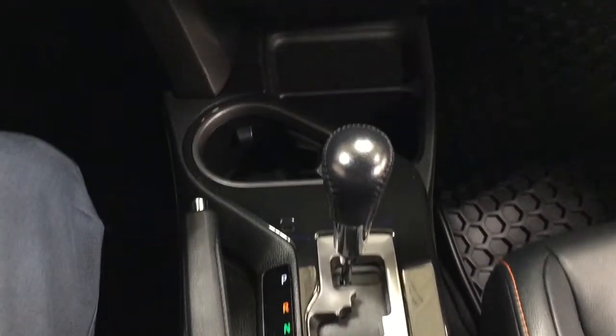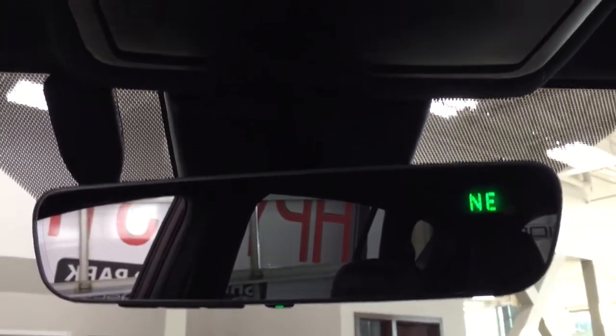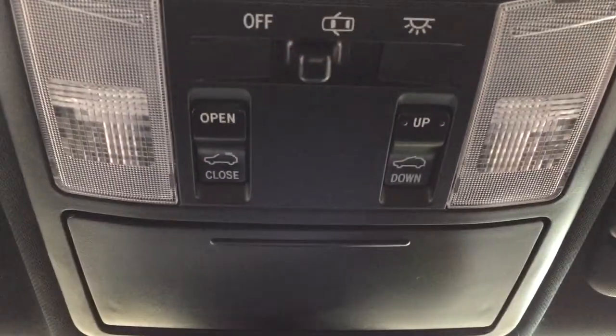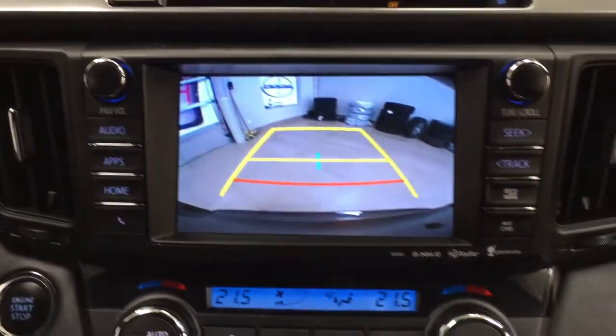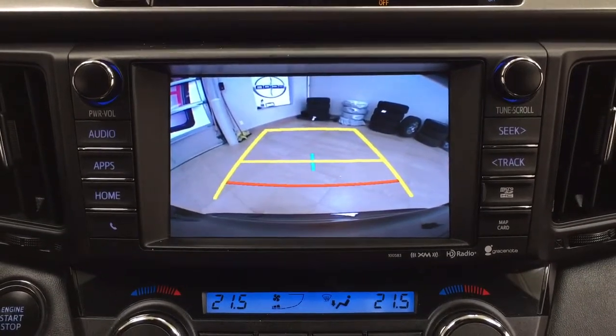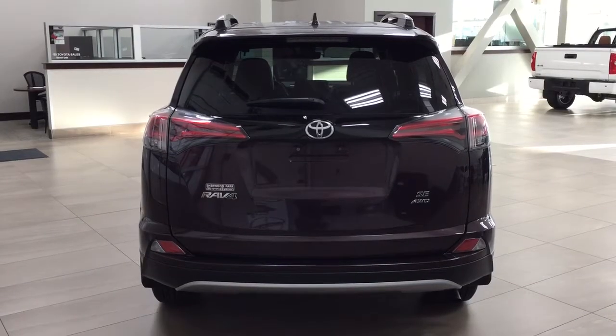It's mated to an automatic transmission. Taking a look up top, you have your auto-dimming rearview mirror with integrated garage door opener and digital compass, along with the open and close, and tilt up and down feature for the power moonroof, with a sunglass case holder. Taking a look at the backup camera, you have those nice guiding lines making things much easier when you back into a stall.